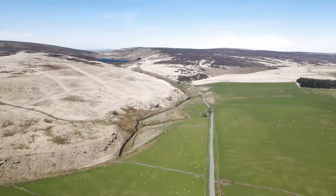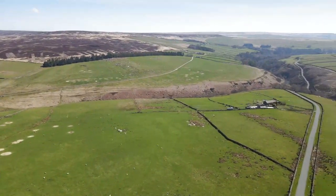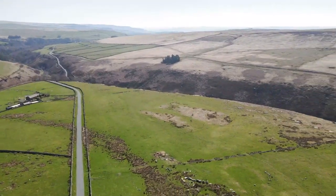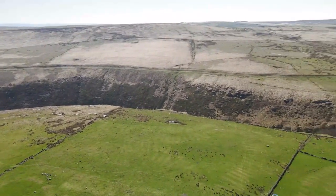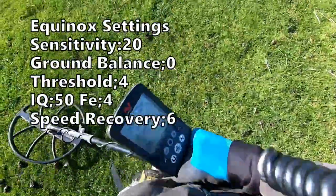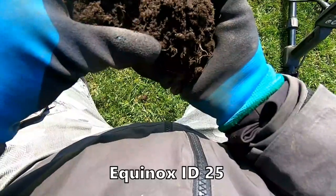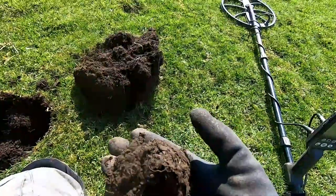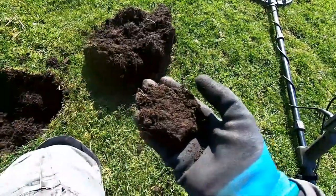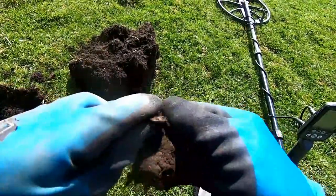Here we go. We've got a 25 reading here - 25, not in there, not in there. Oh, there it is. Look, there you go. Caught on the other side. Look at that sixpence!